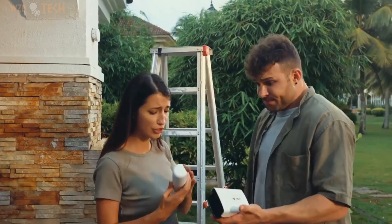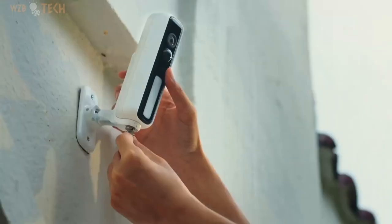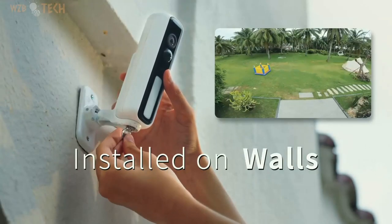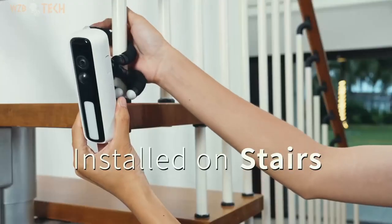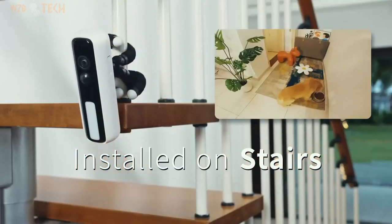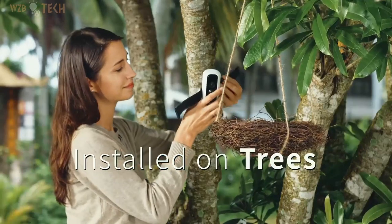Instant mount and easy viewing — this wireless outdoor camera can be easily installed on the wall in minutes or placed anywhere you need it. Its 1080p HD image resolution and 155-degree wide-angle view guarantee indoor and outdoor home safety.